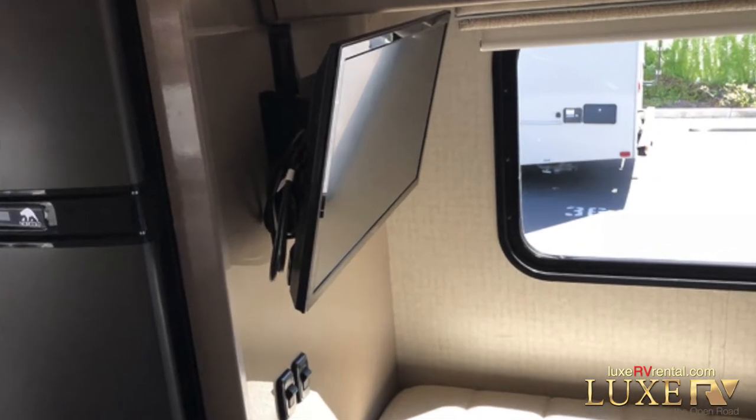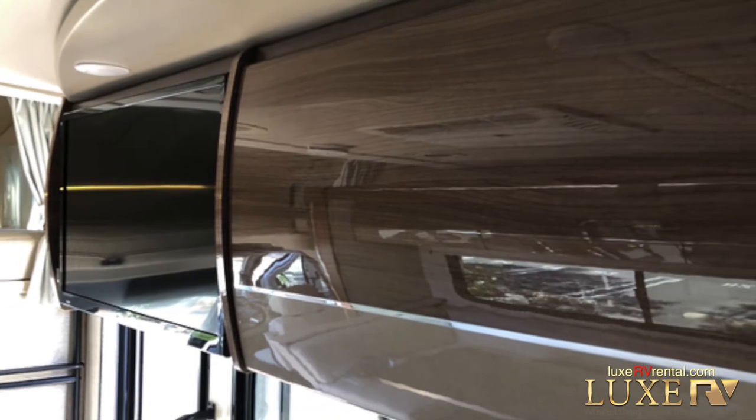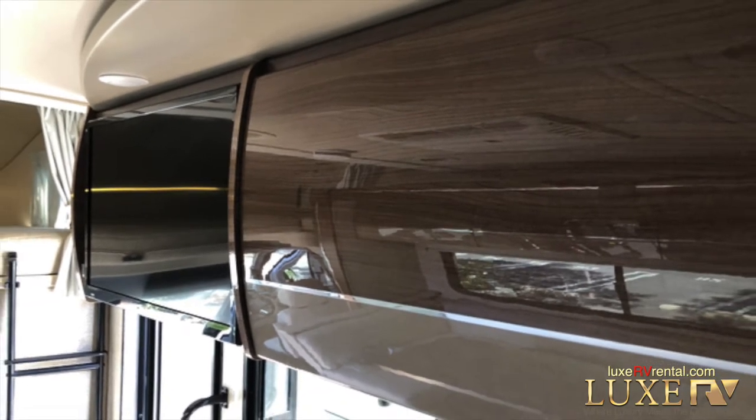It is equipped with two TVs, DVD, radio, HDMI connections, and speakers inside and out.